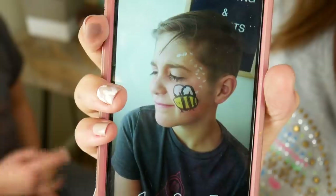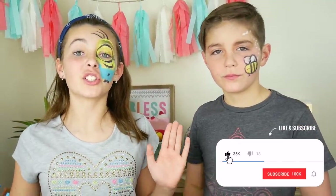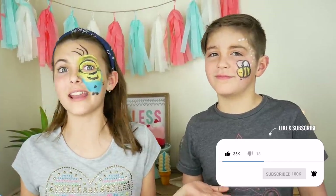Comment down below who won — the Minion or the bumblebee. Yes, bumblebee all the way! Thank you guys so much for watching. Don't forget to like, subscribe, and comment down below what challenge we should do next. See you guys next time!